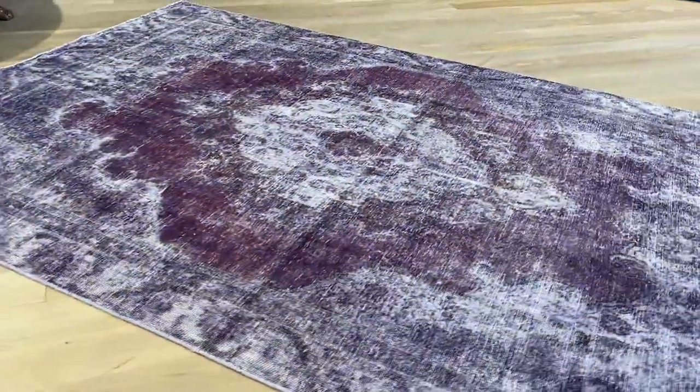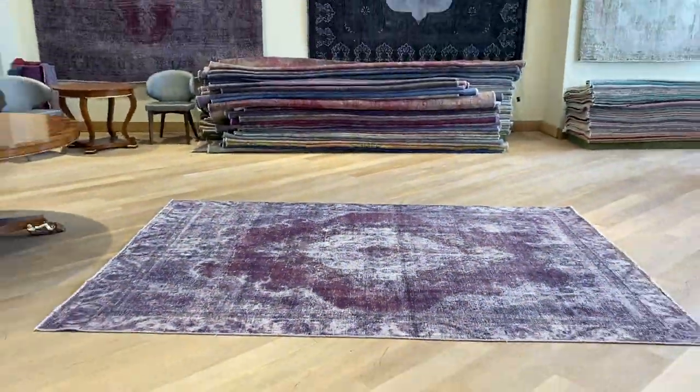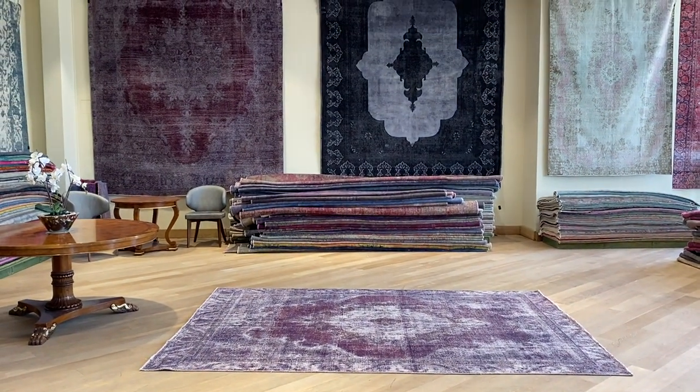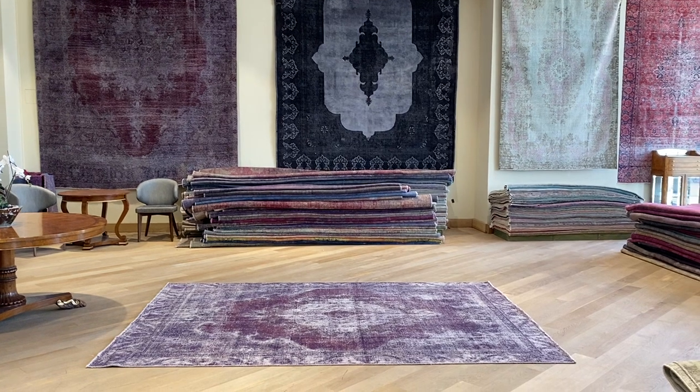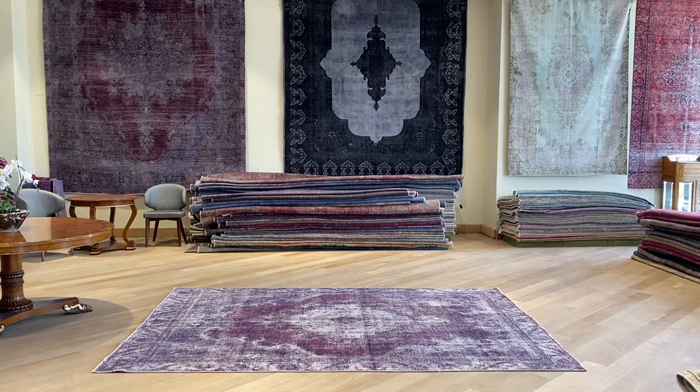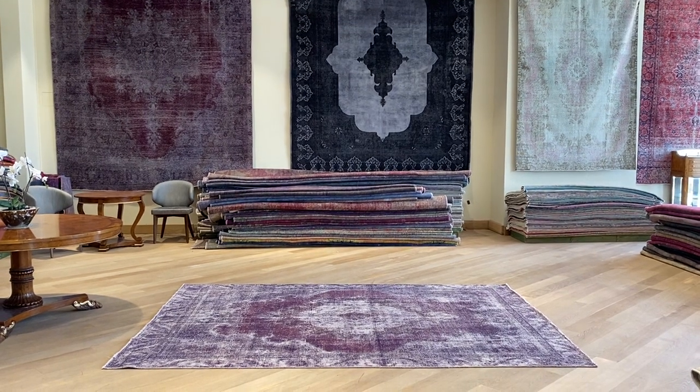With the largest selection of vintage carpets anywhere in the world, we check each carpet carefully and take video so we can explain things that you cannot see in a picture. We are specialized and dedicated to vintage and retro carpets. If you have any further questions, feel free to contact us or one of our showrooms in Germany.